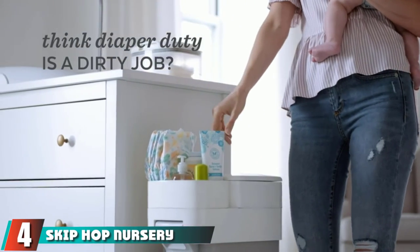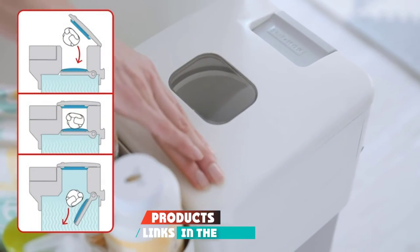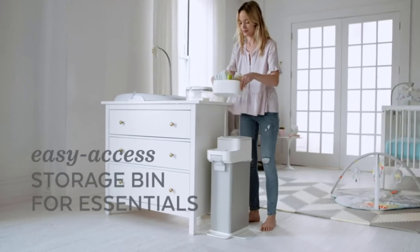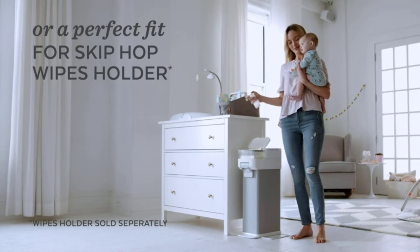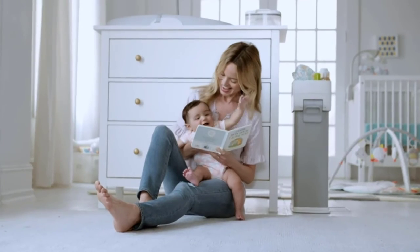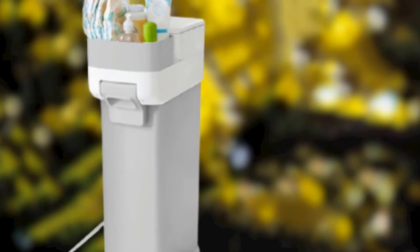Next at number four, we have the Skip Hop Nursery Style. The Skip Hop Nursery Style is a steel diaper pail with a two-step deposit method that works well to keep smells on the inside. There is a convenient bucket-style compartment on top of the pail that is just the right size to hold extra diapers, wipes, and diaper cream. The lid has a childproof lock that helps prevent unwanted deposits and prying fingers.